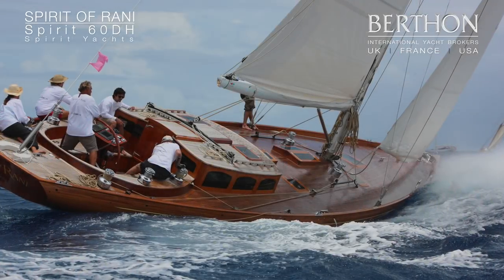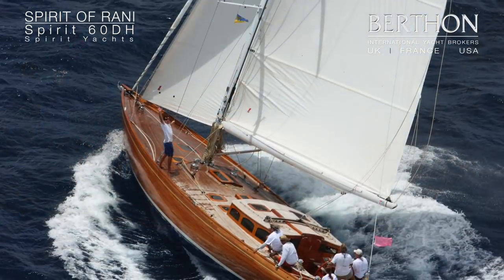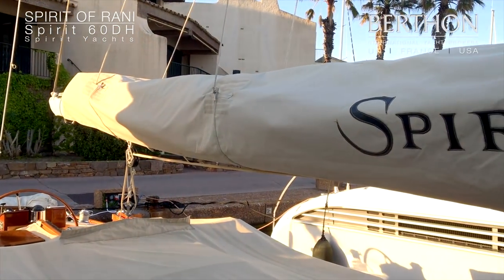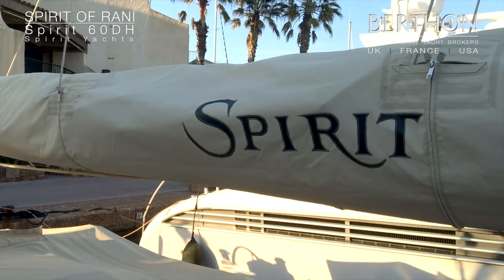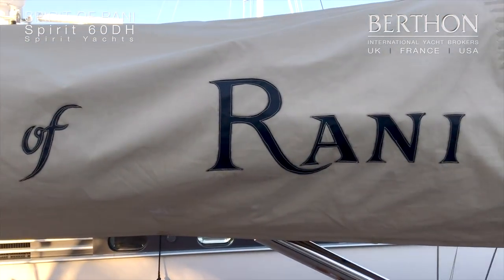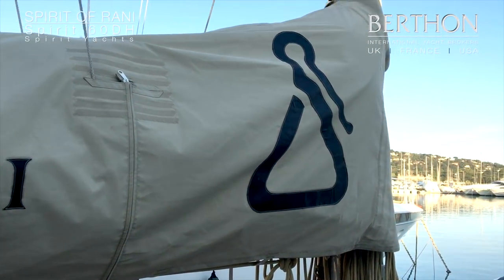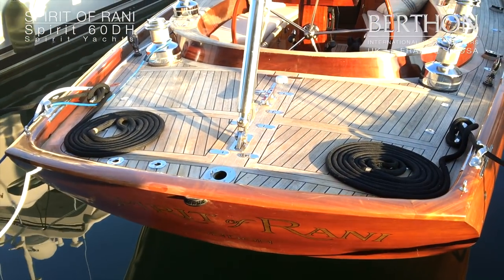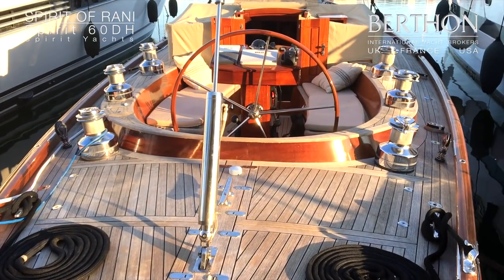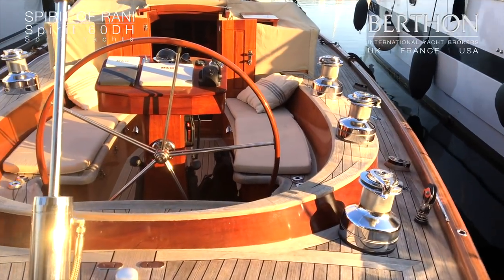A few words about the Spirit Yacht 60DH, Spirit of Rani, shown here in the Caribbean and now we're on deck aboard the yacht in the south of France where she has just been commissioned for the 2018 sailing season. Of course, Rani is Indian for princess or sovereign, and she really does look like a princess with her very sharp lines and lovely mahogany upper works.